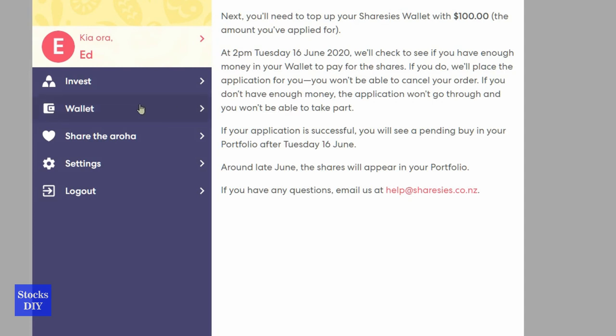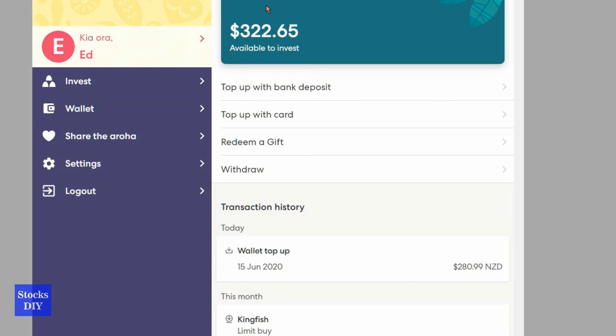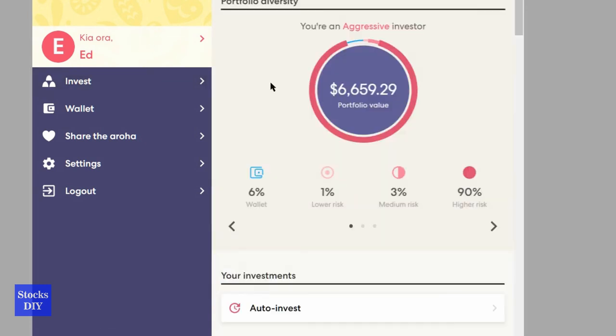Going back to my wallet — right now I have $322, and after spending $100 it will become $222 by tomorrow I think. That's it — that is the Share Purchase Plan by SmartPay. Please subscribe to my channel for more of this journey on my Sharesies portfolio. Thank you for watching.